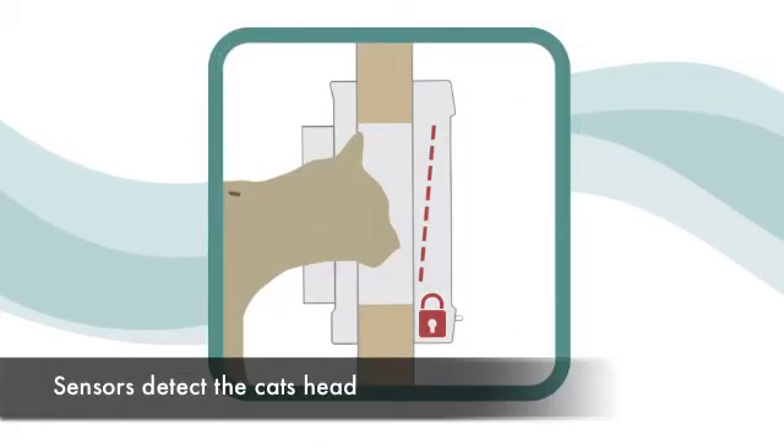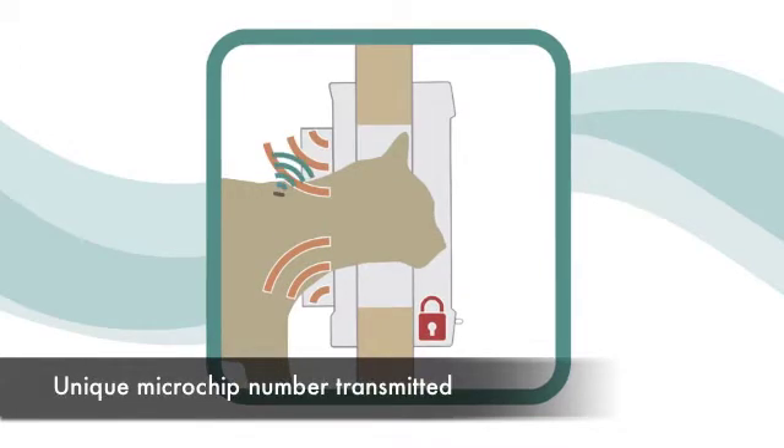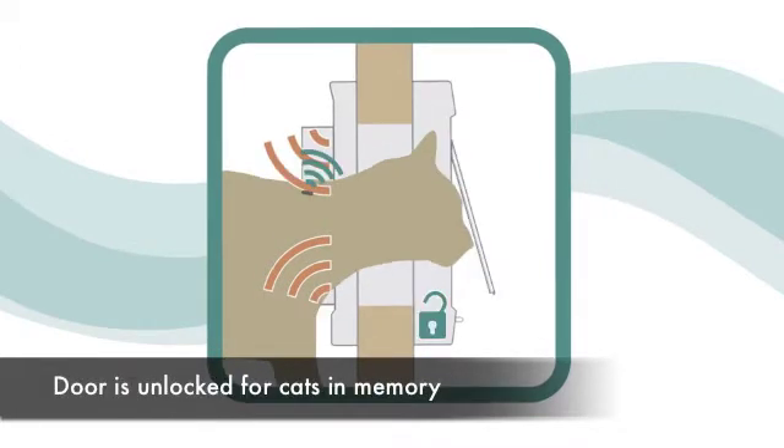Sureflap reads your cat's existing identification microchip, using it as an electronic door key, and because each microchip number is unique, only your cat can unlock the door.